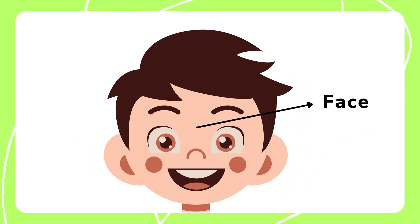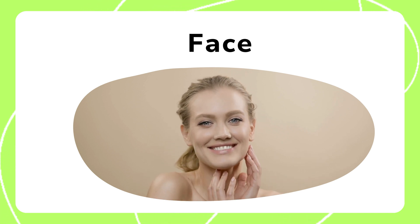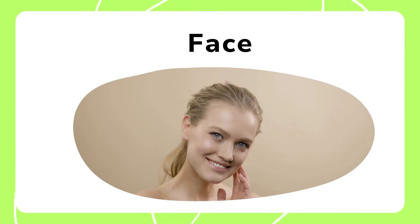Our face has many features including eyes, nose, and mouth which help us interact with the world. It helps convey emotions and plays a key role in communication.